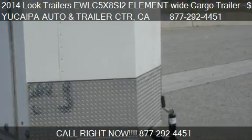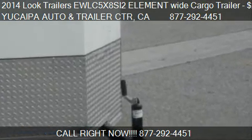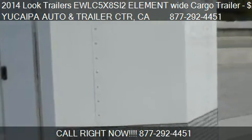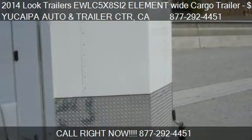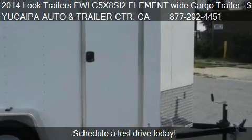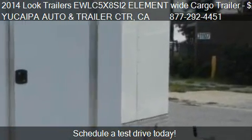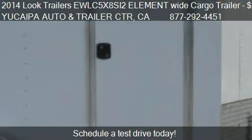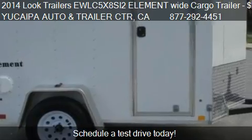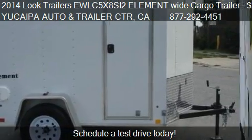This 2014 Look Trailer 5X8 SI2 Element Wide Cargo Trailer is offered by Yucaipa Auto and Trailer Center. Priced at $2595, this 5X8 SI2 Element Wide Cargo Trailer is ready to sell.